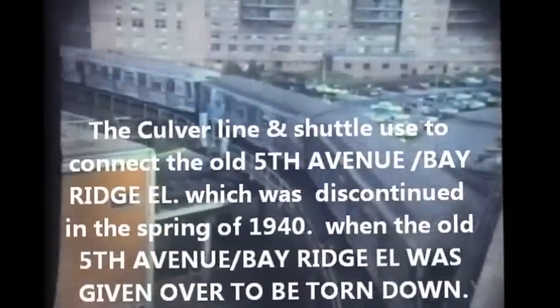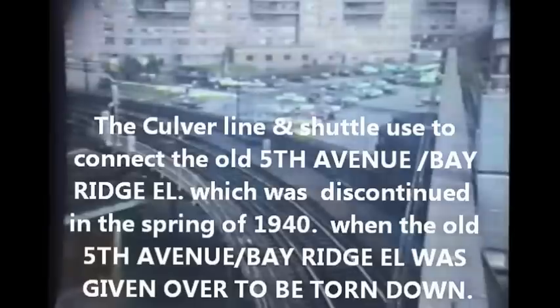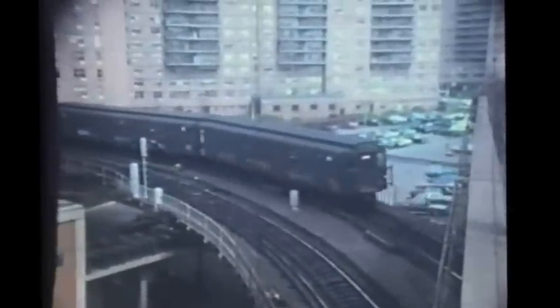Down at the other end of the Culver line, this is West 8th Street at Coney Island, looking down from the upper level toward the lower level where Culver trains to and from the independent subway are operating, some with the newer cars and some with post-war R1 to 9 series cars.